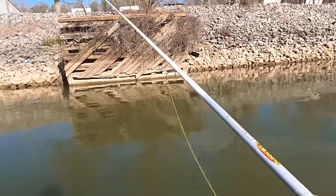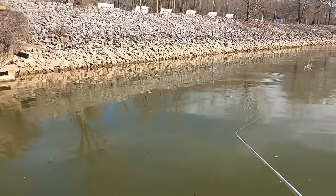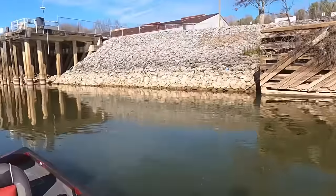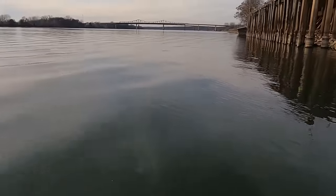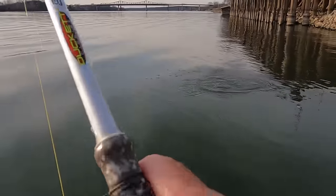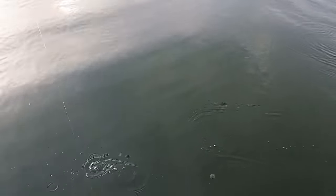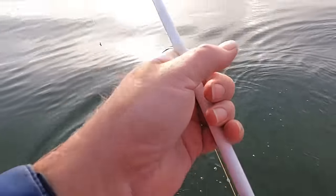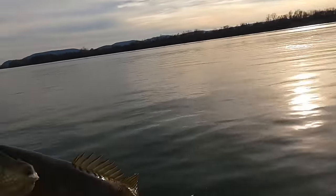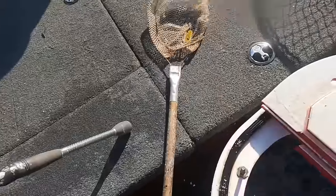I've been to a couple other places and ain't done no good. Got hope there's some nice fish right down this little stretch of bank — and there he is! Good one — I think it's a smallmouth. Oh yeah, smallmouth — or mean mouth, one of the two. Come on up here. What a pretty little fish, just gonna put that back.